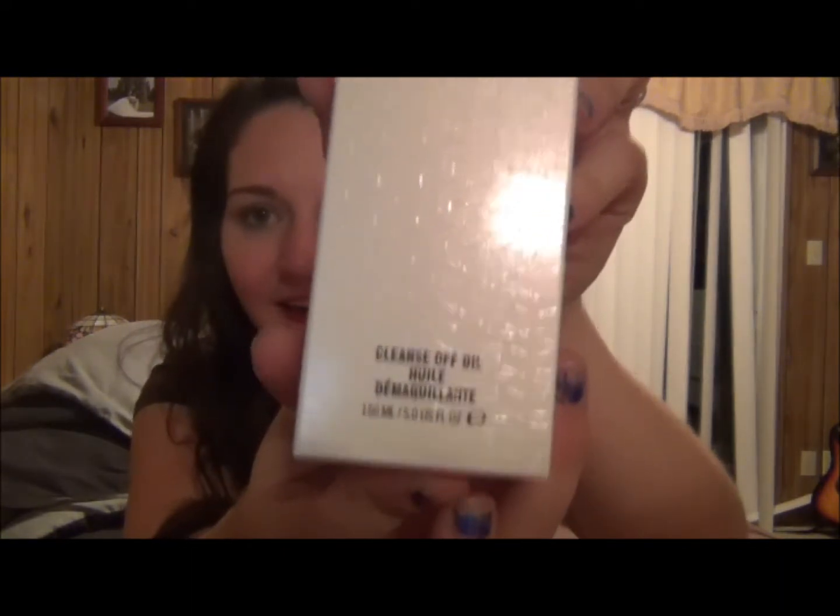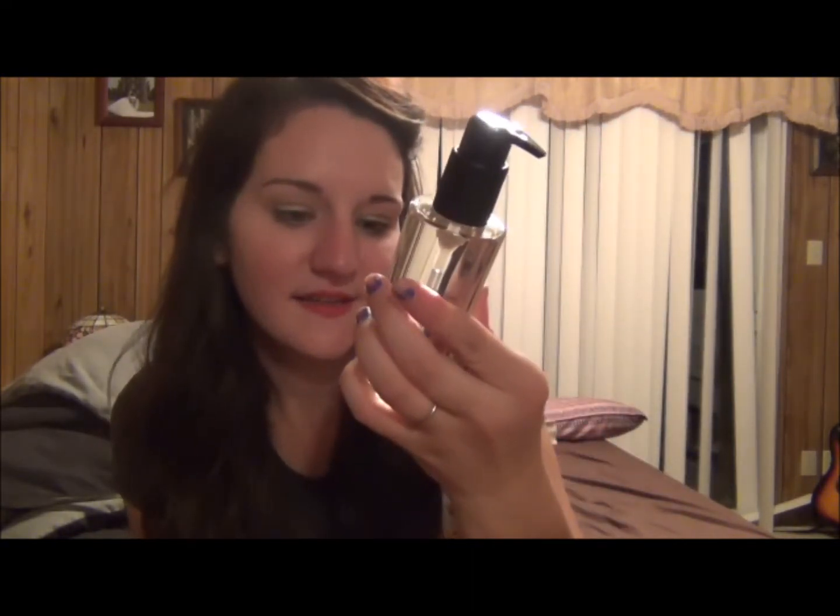At MAC I got a few things. First I got the MAC Cleanse Off Oil — this is what the packaging looks like. This is like really great eye makeup remover and regular makeup remover. It takes off all of your regular makeup and eye makeup, which I think is great because I use eye makeup remover but it doesn't take off my regular makeup. It's 5 fluid ounces and I've heard really, really great reviews about this so I'm really excited to use it.